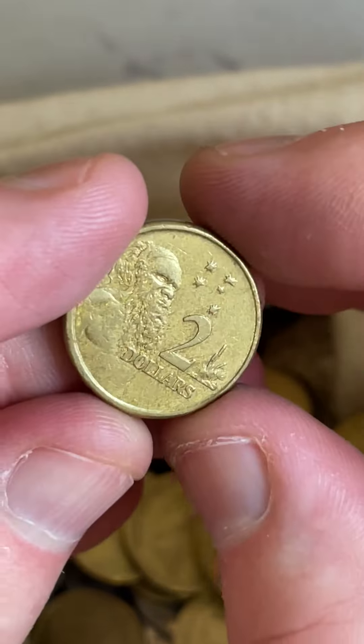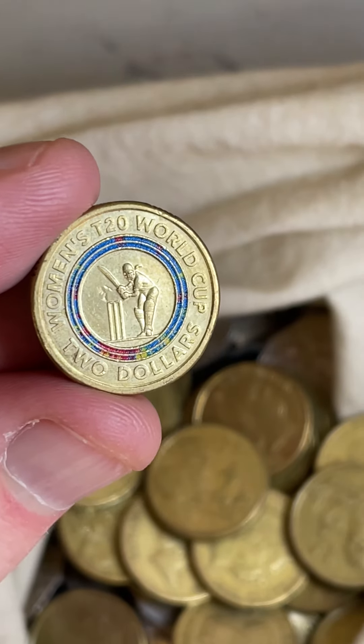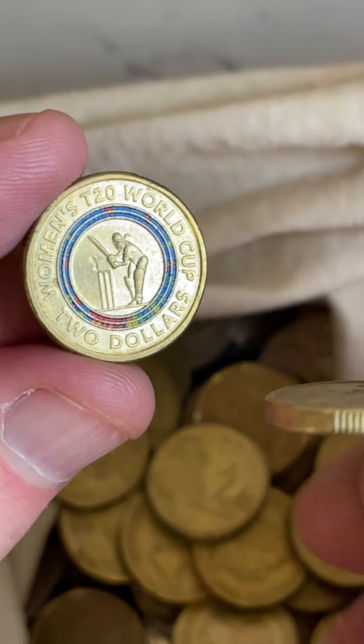Mintage means how many they made. Last coin here is 2008. The keepers from this roll are the Women's T20 colored coin and the 2012 Aboriginal Elder. Cool.